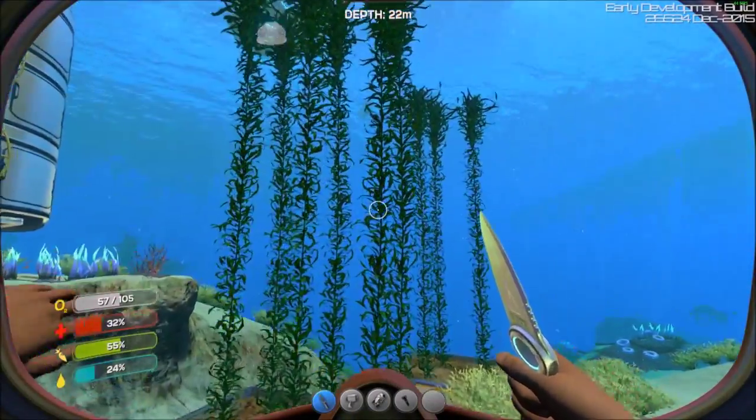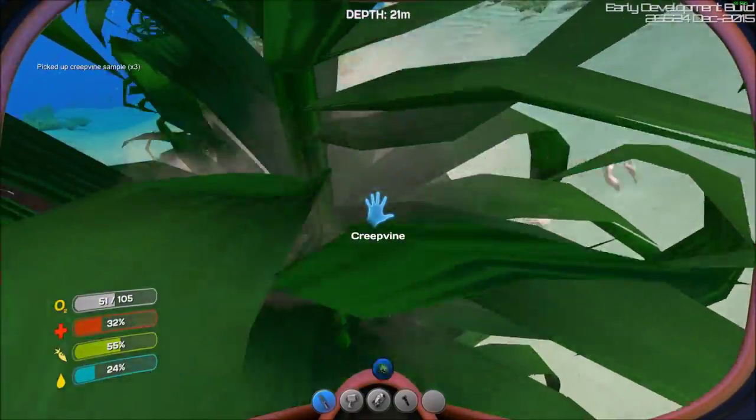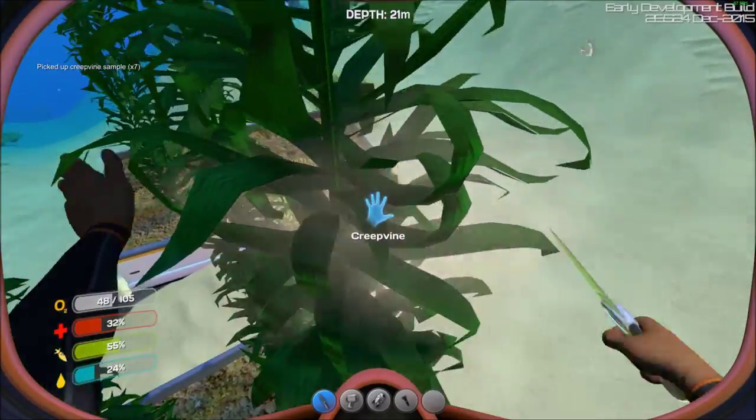Our creepvine plants I believe are harvestable. Let's see — yep! See how many we can get.